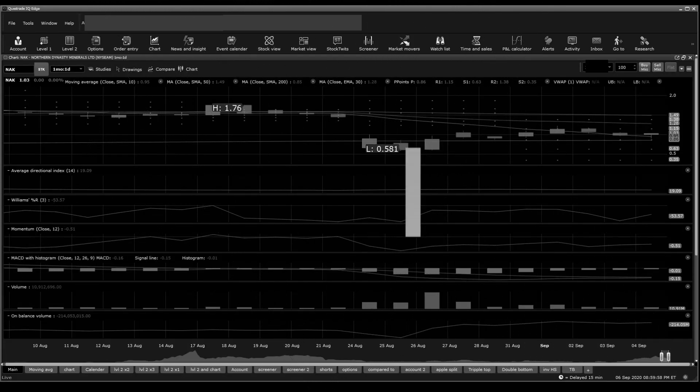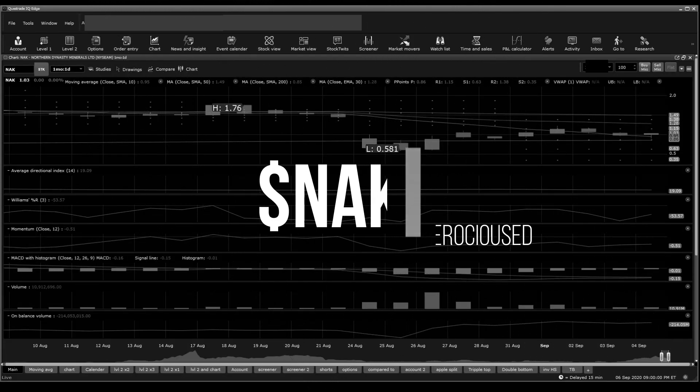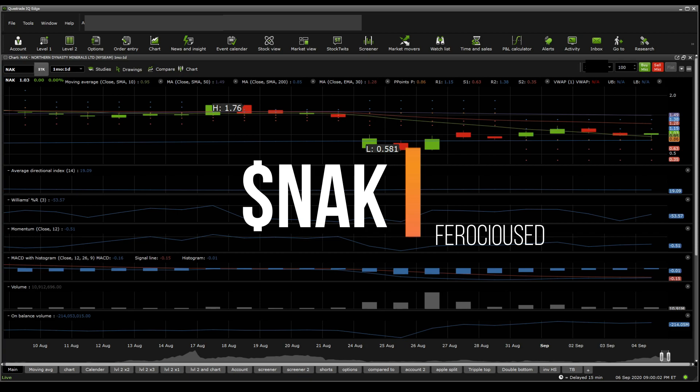Welcome back to Procedure Dedication, this is Zeth. Today I'm going to be talking about NAK. This is an update to my last DD — you can find it in the description below. Basically, the last DD recommended a buy around the 58-cent region on the 25th of August. Now today I'm coming in with different updates for this ticker.